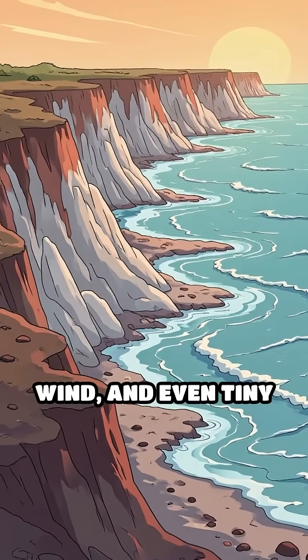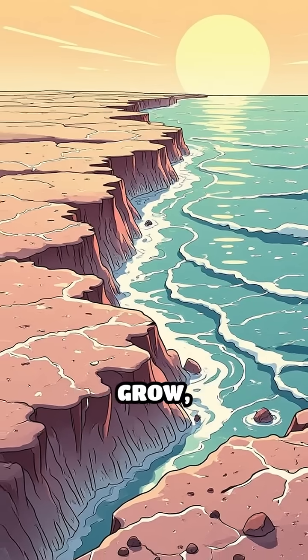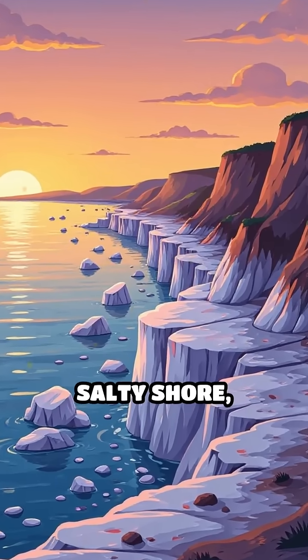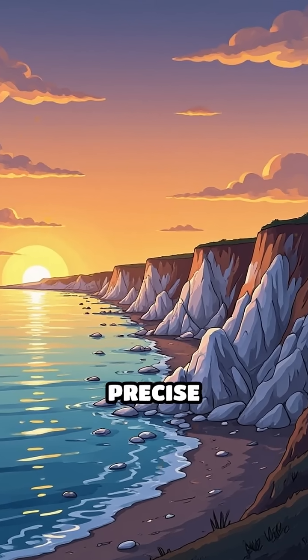Factors like temperature, wind, and even tiny impurities in the water influence how these forms grow, making every natural sculpture unique and unpredictable. Next time you see strange formations on a salty shore, remember, nature can be the world's most patient and precise artist, creating beauty without a single brush stroke.